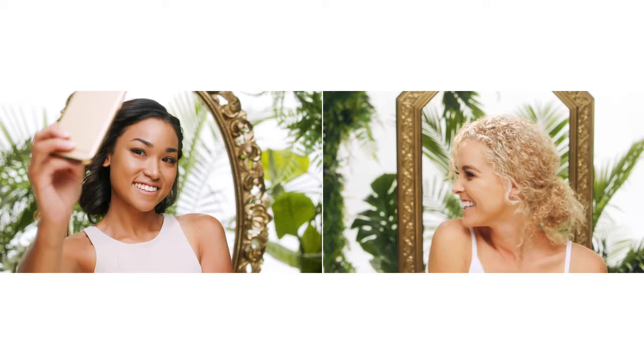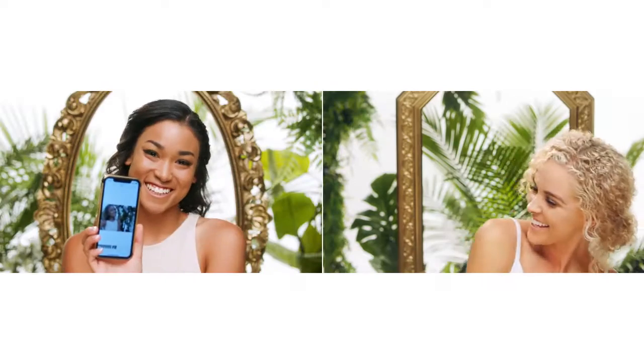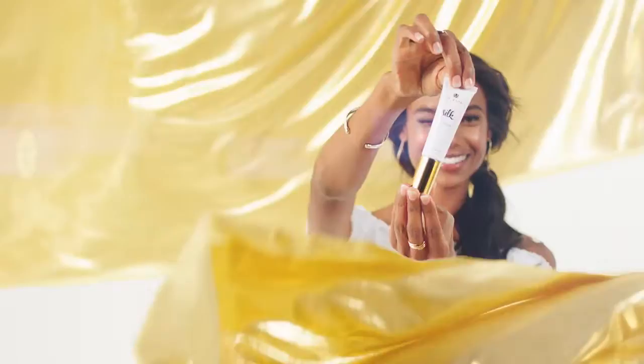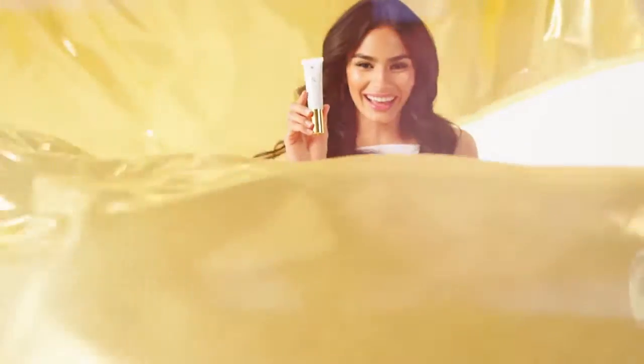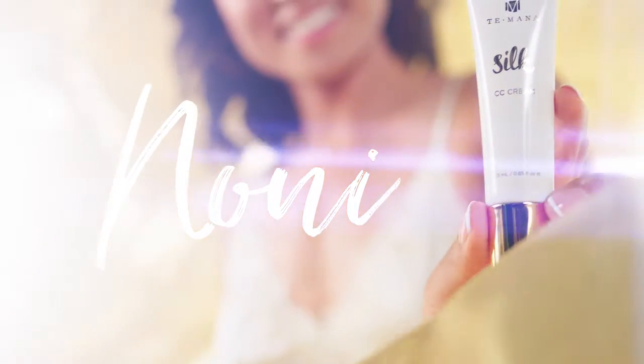As you can see, this product goes on so smoothly and it gives an overall natural glow. It's going to turn up the radiance of the skin and tone down the look of pores, fine lines, and uneven skin tones. Most CC creams are only about color correcting, but Taymana Silk CC Cream looks good on your skin while doing good for your skin. This luxurious formula gives your skin the anti-aging properties of Noni.